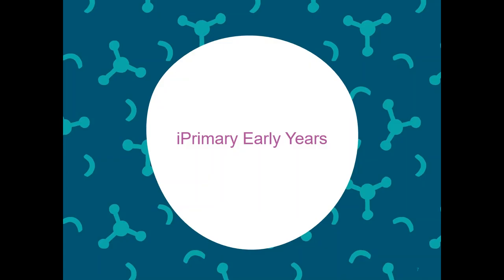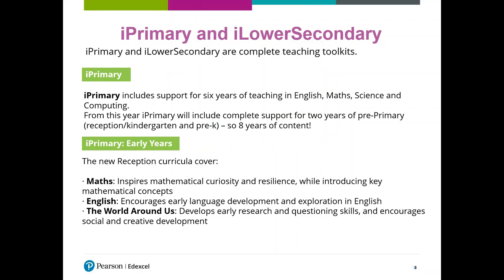Our particular focus is on early years. At the moment we have iPrimary, which is support for six years of teaching in English, maths, science and computing. We're adding in two years of pre-primary content — that's reception or kindergarten, nursery and pre-K — so there'll be eight years of content for our primary journey. The new curricula cover maths, designed to inspire mathematical curiosity and resilience, introducing key mathematical concepts and embedding growth mindset in learners and teachers. Our English curriculum encourages early language development and exploration. The third strand is the world around us, combining early science, early research and questioning skills, and social and creative development.